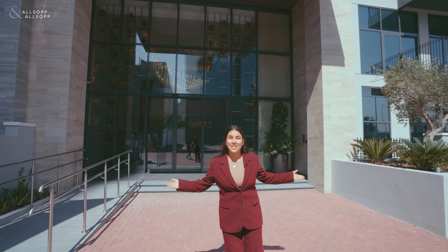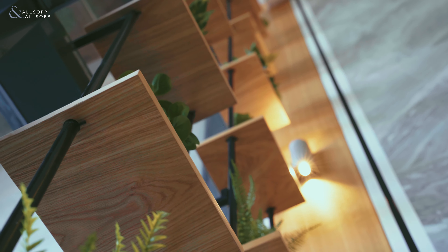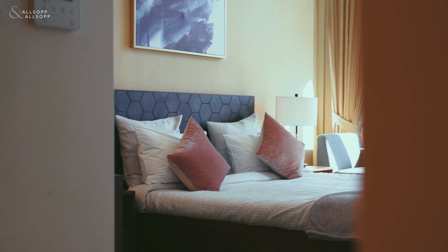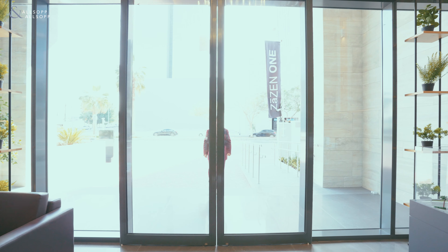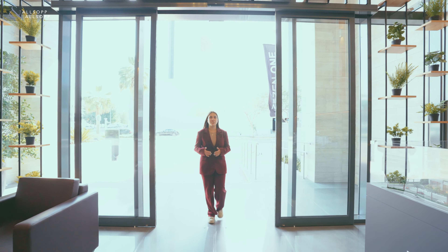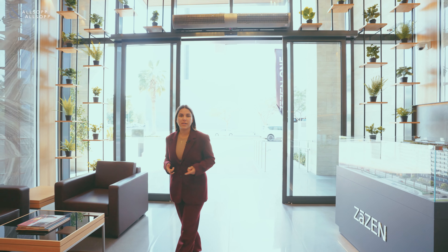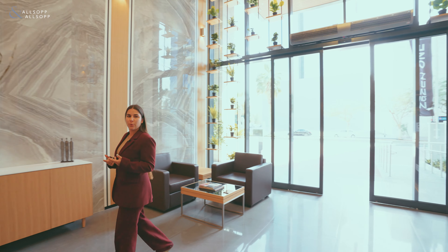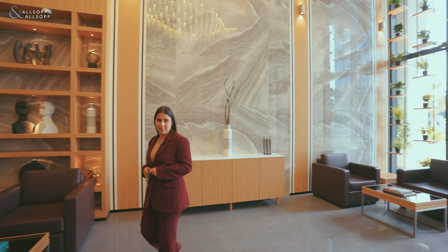Welcome to ZAZN1! ZAZN1 features 86 residences consisting of one, two and three-bedroom apartments. The apartments here are built spacious, fully equipped and enhanced by a wide array of amenities for a modern family life.